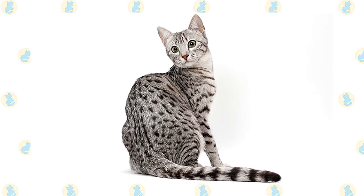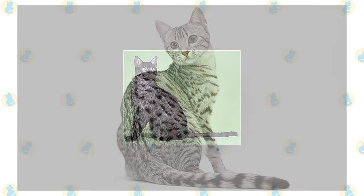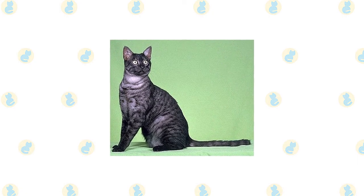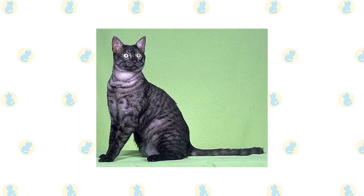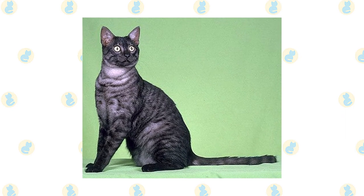The forehead bears an M shape, the cheeks are adorned with mascara lines, and the tail is banded, ending with a dark tip. On the pale belly are dark spots that resemble vest buttons. In addition to the silver, bronze, and smoke colors, the Mau can come in solid black, blue silver, blue spotted, blue smoke, and solid blue, but these colors are not permitted in the show ring. These cats make fine pets, however, sharing all the other characteristics of the Mau.